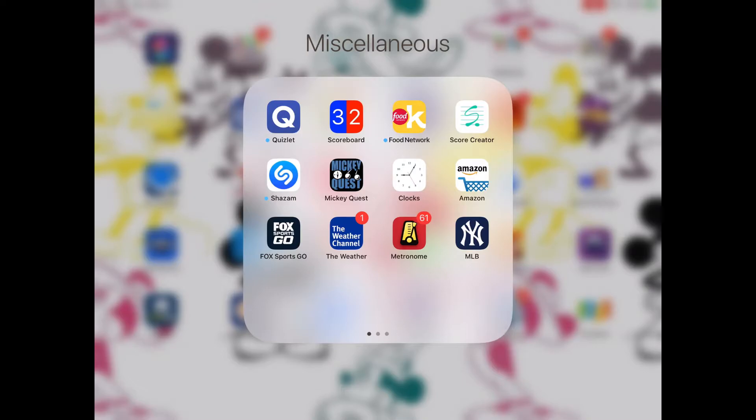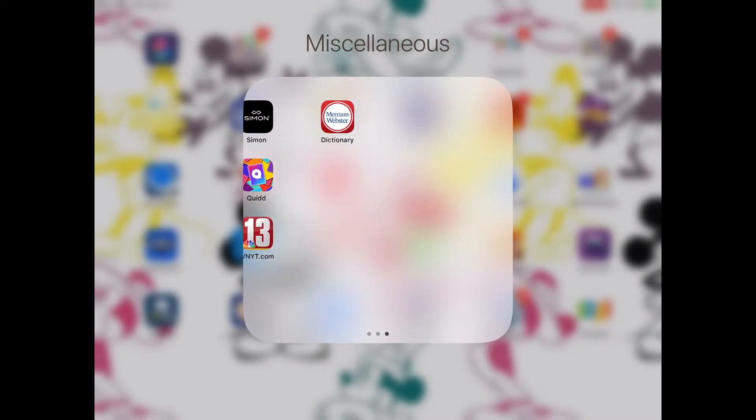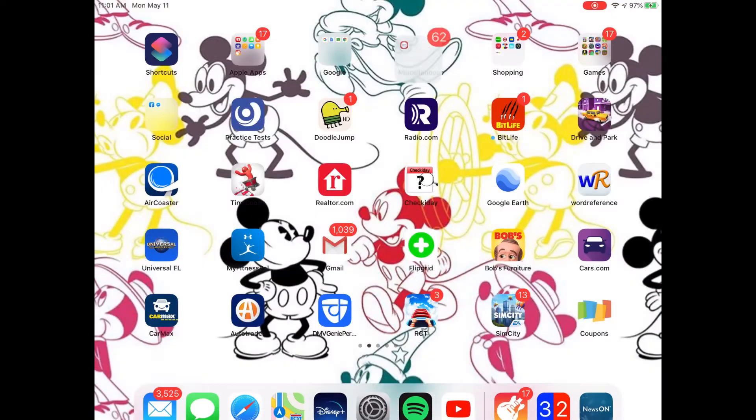Find My Mickey, Weather Channel, Fox, Sports Go, and Shazam, followed by House Party, Twitch, Sunday Ticket, Brain Pop, Priceline, NBC 13, Yelp, Mall of America, Quid, and then the Merriam-Webster Dictionary.